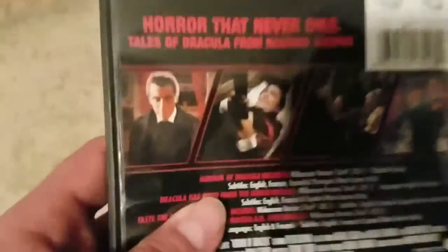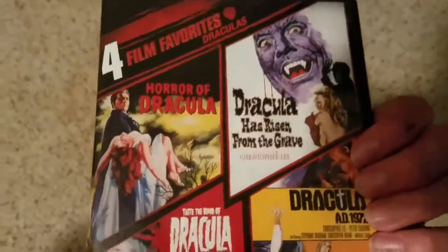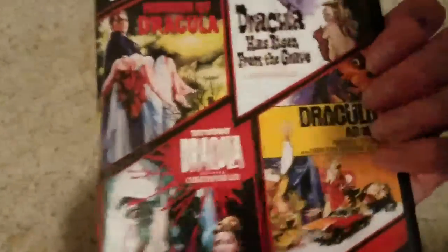Seeing where modern horror had its roots — not general horror, I mean of course the Universal Monsters, Dr. Jekyll and Mr. Hyde, The Cabinet of Dr. Caligari, Nosferatu, stuff like that is where horror had its roots. But this is where modern horror had its roots. These movies revolutionized violence in films; they're pretty violent even for the 50s, 60s, and 70s.